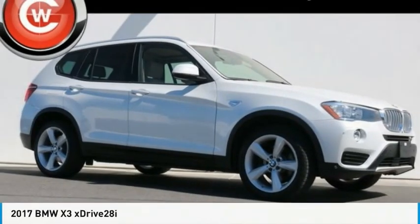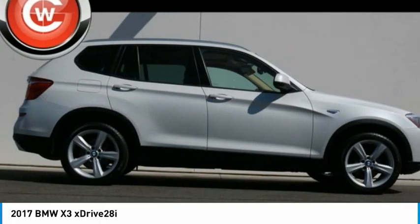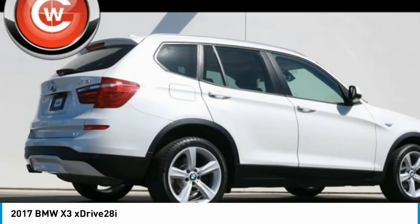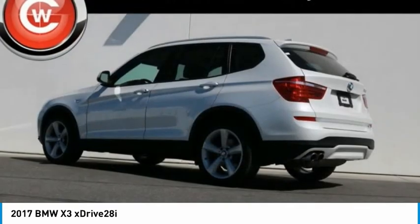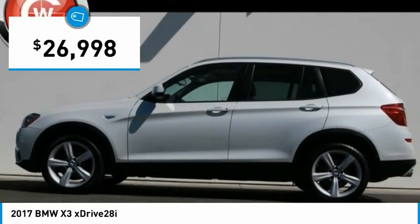Check out the 2017 BMW X3. The BMW X3 builds on the success of the original by developing its core competencies while adding new technology to establish new benchmarks for agility, efficiency, and comfort. And is priced below $30,000.